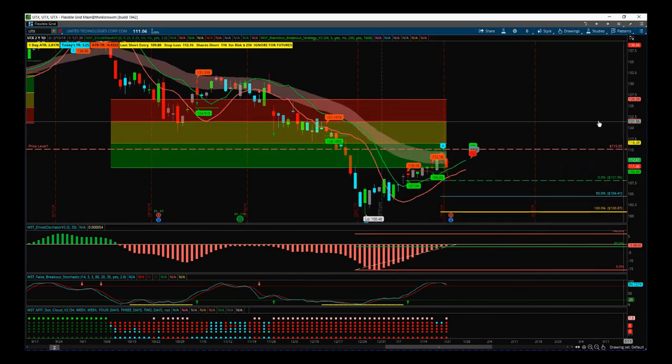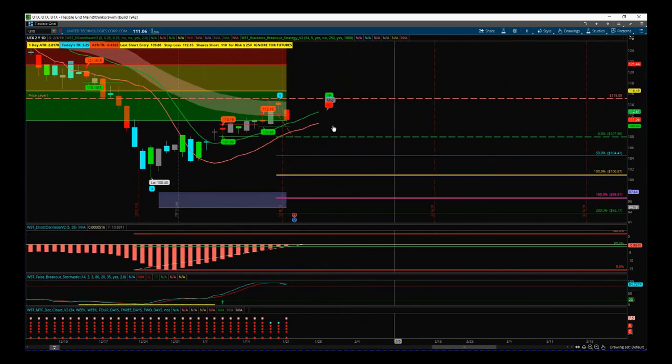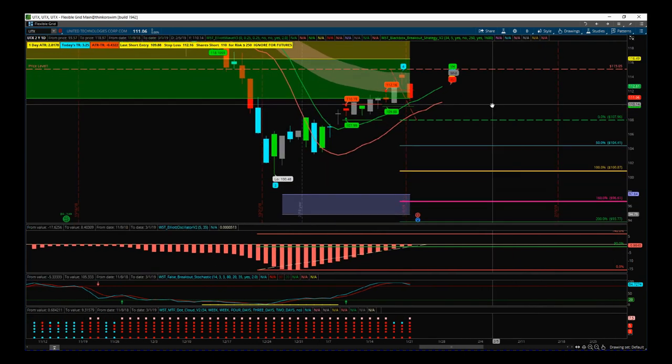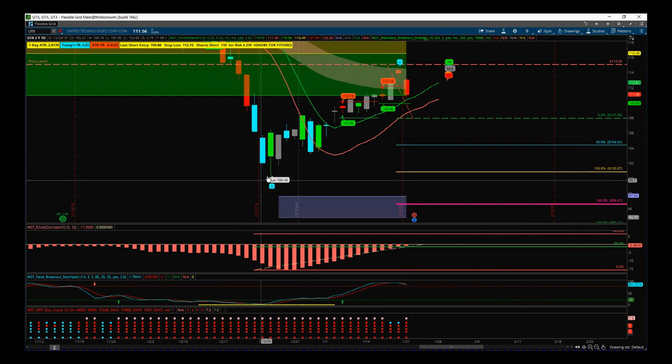We've had a wave four pullback against the main trend, and that's what we're interested in right now. The criteria for the stock signals membership spreadsheets that are downloaded every day is a potential fifth wave move on the daily timeframe. So what does that mean? We have the wave four pullback against the main trend — it has found resistance in our green pullback zone.